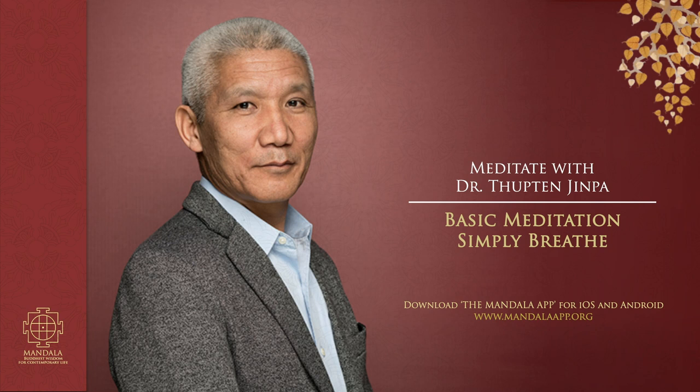So let's do some simple breathing exercises. First, find a comfortable body posture. You could sit on a chair, lie down on your back, or sit cross-legged on the floor.